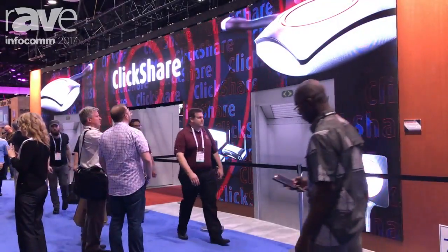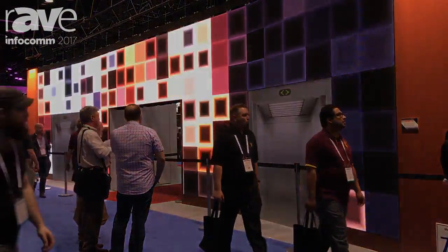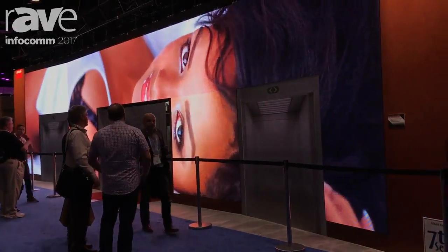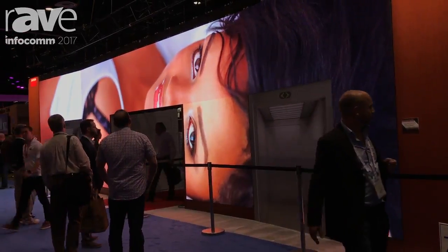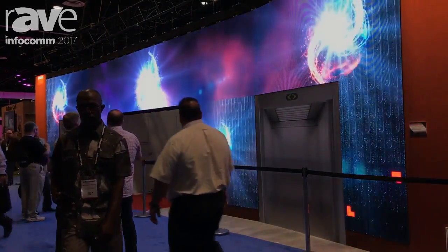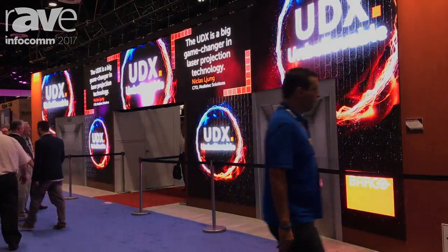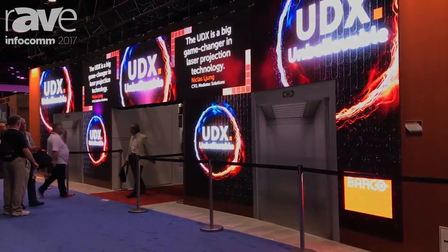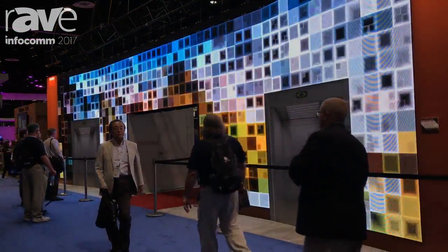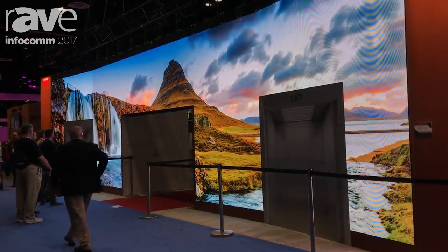Now that we're getting into 4K and high resolution formats, does a wall like this have the capability of doing HDR? Yes, it's inherent in this LED. HDR is inherent for this LED tile, so it's absolutely possible. What you're trying to show is that you don't always need the finest pixel pitch for every application. Depending on how far away you're going to be from it, you may not need as fine a pitch, which means it's going to cost you less money. Exactly, that's important — they need to be able to combine it.